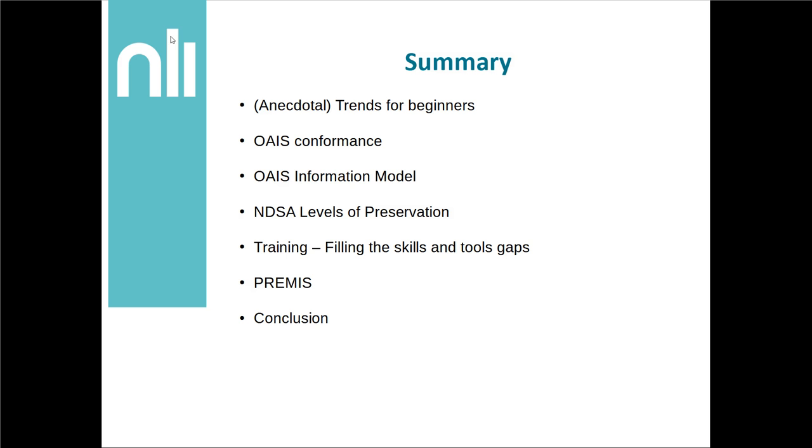This is my rough summary for today, which is looking at what I perceive as some trends that I see with beginners in the digital preservation world. I'll also look at OAIS and what conformance to that looks like, the OAIS information model, the NDSA levels of preservation, PREMIS, and things like training and filling the skills and tools gaps. My talk is really geared towards new professionals or GLAM workers who have many years of experience but who want to get involved in a deeper way with digital preservation.